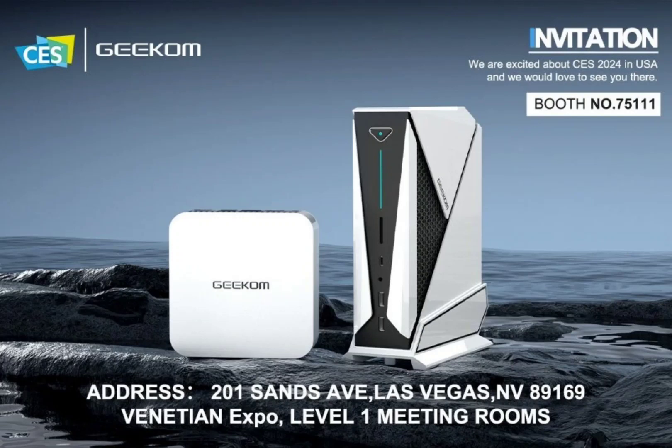The 4nm Ultra 7 chip boasts a 20% boost in CPU multi-core performance, while the Intel Arc iGPU offers a whopping 90% performance boost. Notably, the IT14 Pro introduces a neural processing unit, or NPU, with dedicated AI acceleration for a revolutionary user experience.